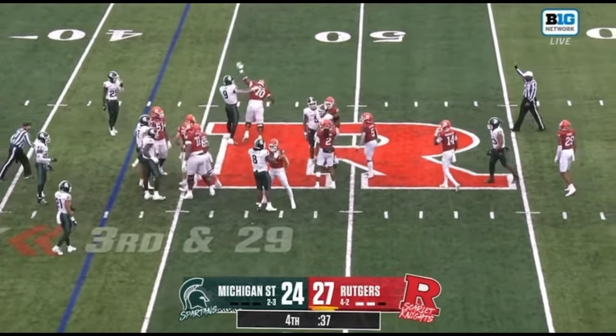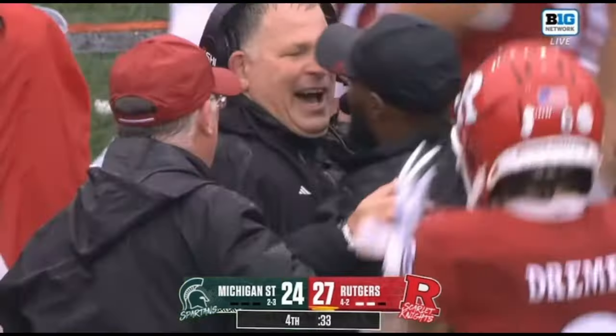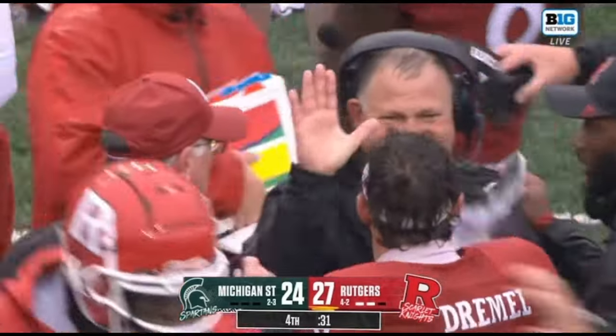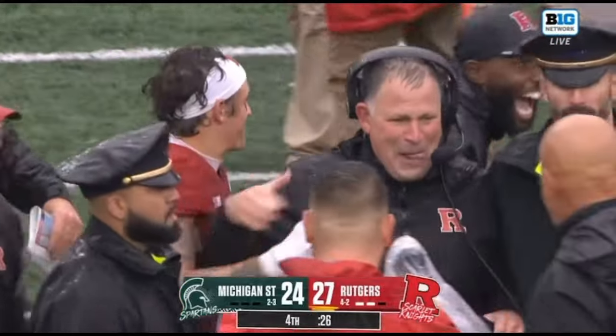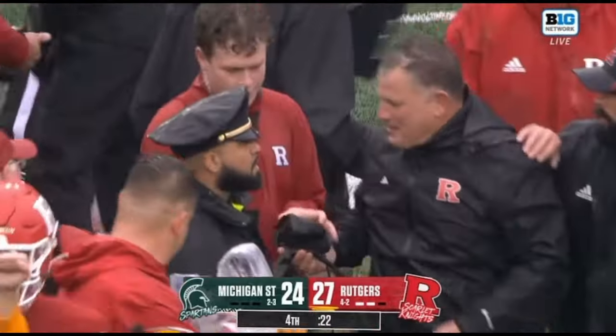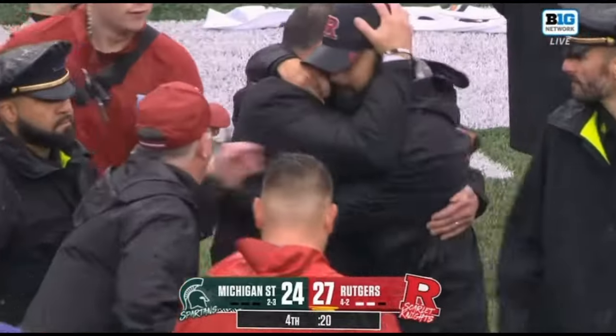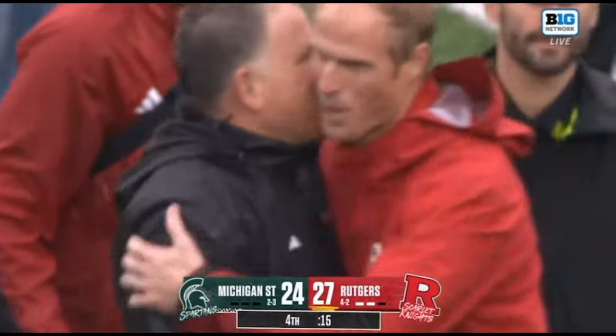Wimsett now will take a knee — that's it, and that'll do it. That is a phenomenal win for Rutgers. They beat themselves in the first half and beat Michigan State in the second half. Rutgers is 5-0 at home for the first time since 2006.